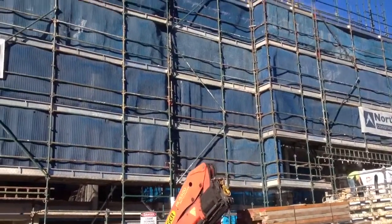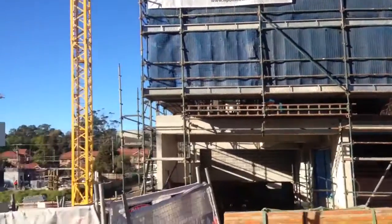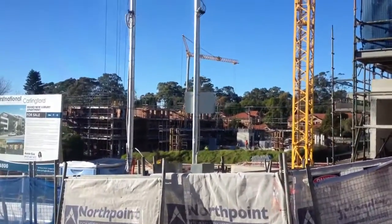Looks like another lot of apartments are getting built there and in that vacant bit of land there.